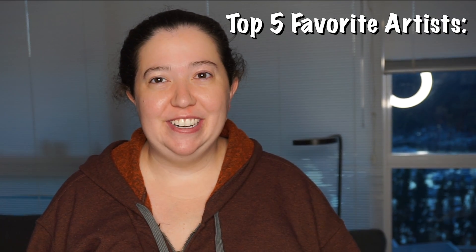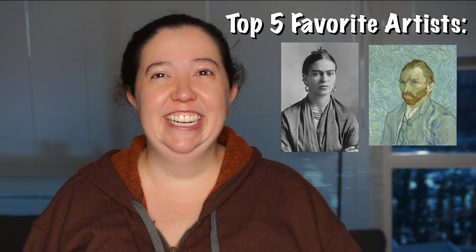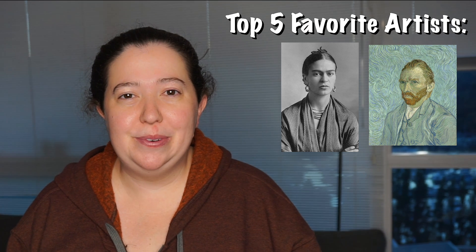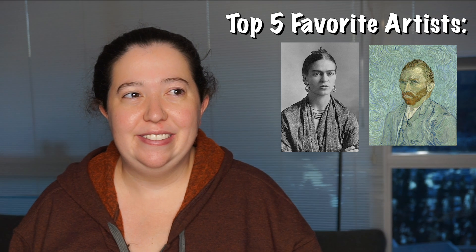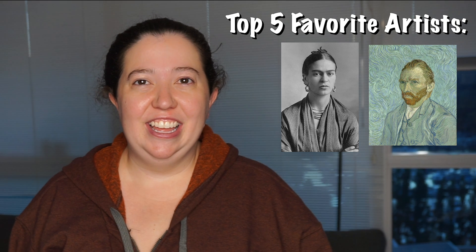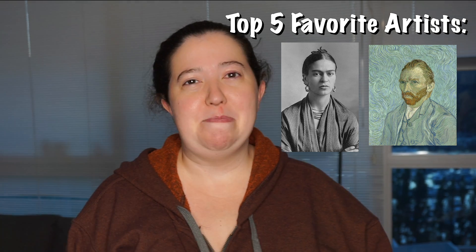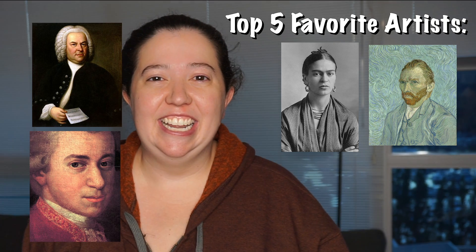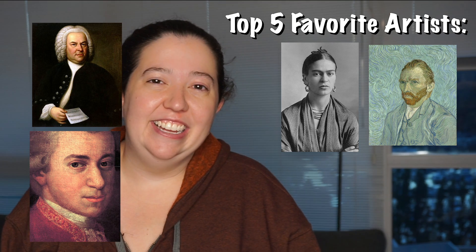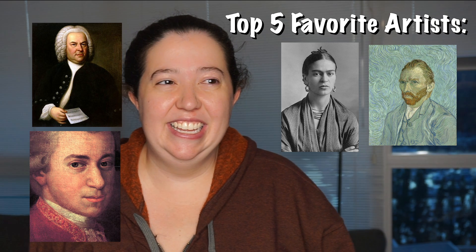Frida Kahlo. Good choice. Van Gogh. Well, that's an easy one. Artists, as in people who create things... Oh no, I ask the questions. You take it however you want — it's your top five list. So can I also say Bach? And what's art? You're not wrong. They're artists. You could say that, sure. In my head I was thinking more painting, but this is your top five list, so I guess you have one more.